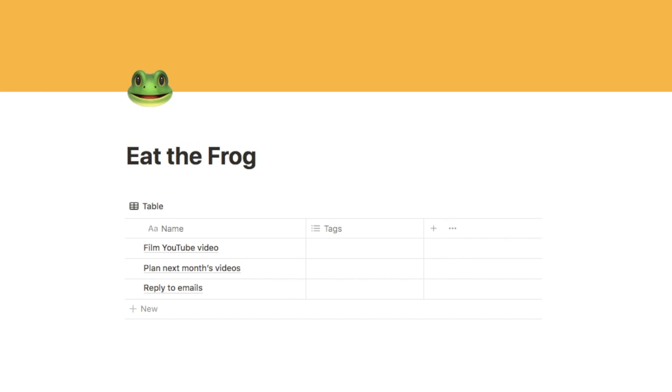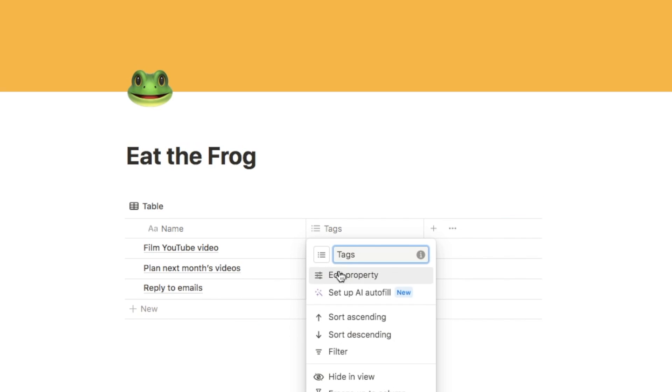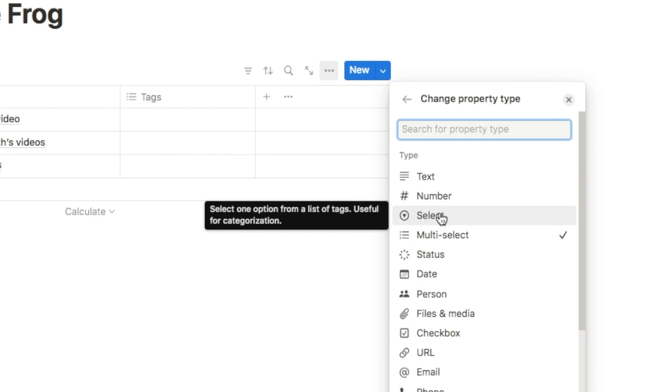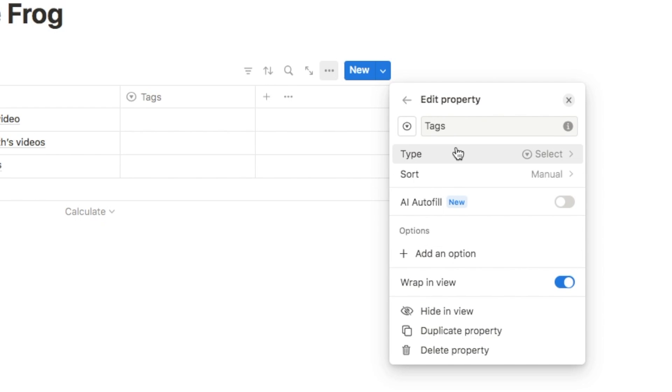Let's go with 'Film YouTube video.' So once we've got a couple of tasks in here we're going to change this tags property that is added by default to a different type. I'm going to click on here, edit the property, and instead of a multi-select we're going to change it to a select. The only difference is that with select you can only pick one option, whereas multi-select allows multiple options. We're also going to change the name to 'frog.'